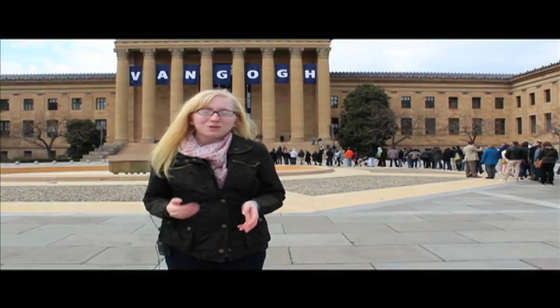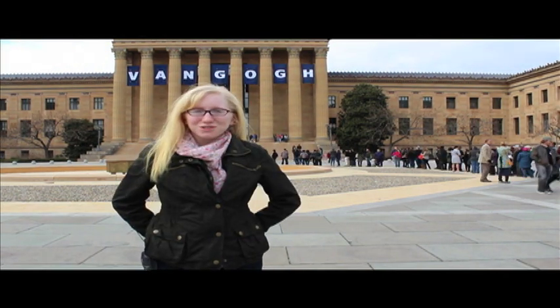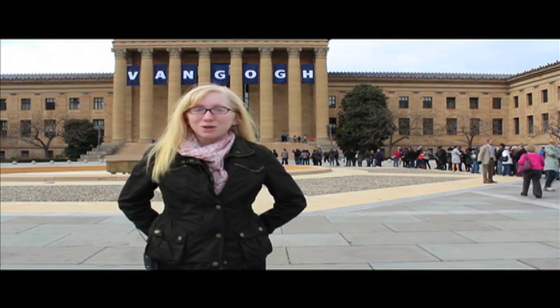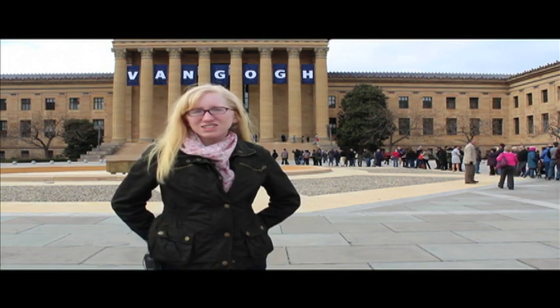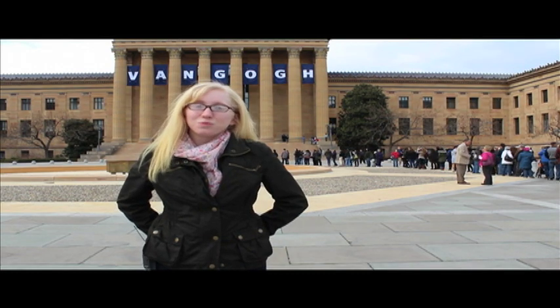The art museum is open Tuesdays to Sundays from 10am to 5pm. As a college student, a great way to save money is to visit the art museum on the first Sunday of the month — that's when tickets are pay-as-you-will. I'd still suggest giving them a donation of about $5 per person, because trust me, it's well worth it.